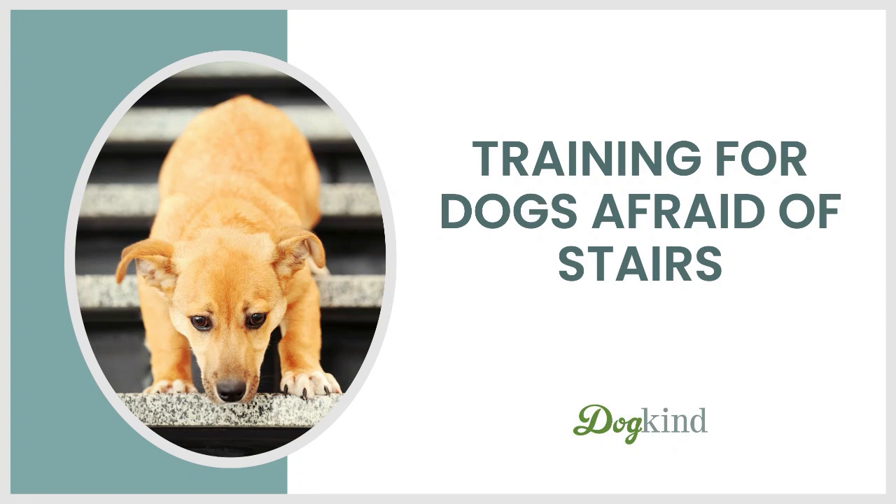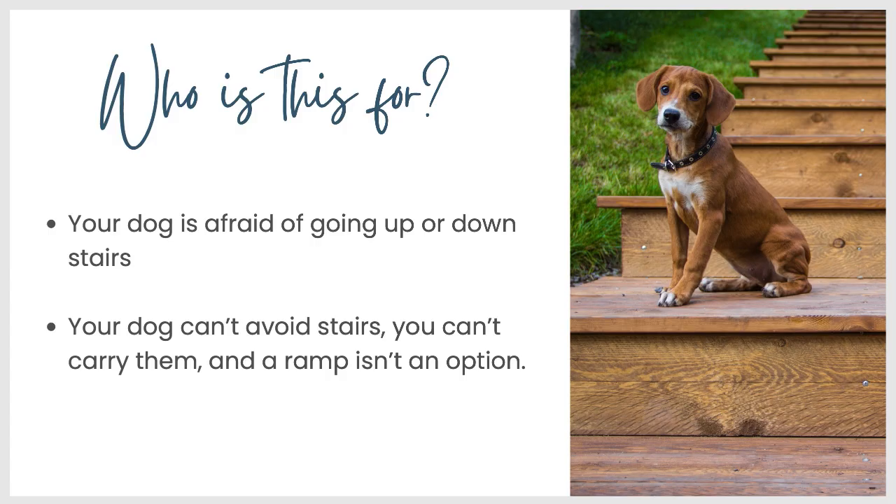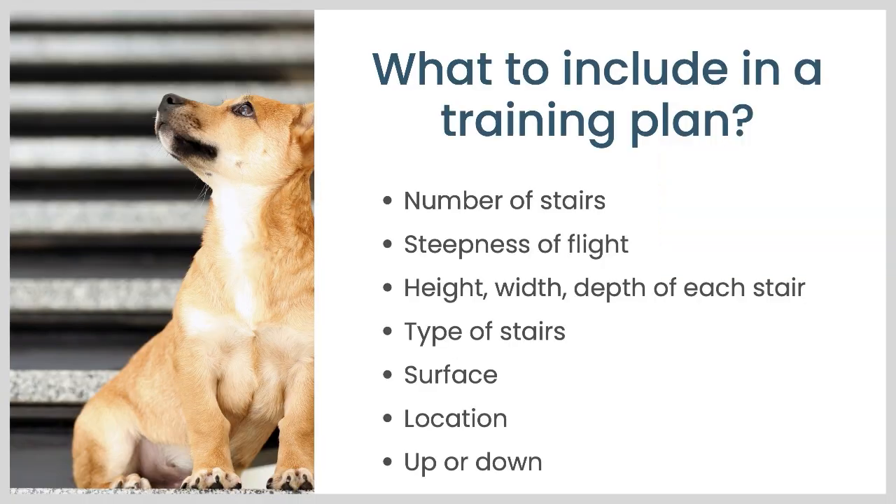So training for dogs afraid of stairs. This is for you if your dog is afraid of going up or down stairs — some stairs or all stairs. And you can't avoid this: your dog can't avoid stairs, you can't carry them, and a ramp is not an option. So if you're thinking about training your dog to go up and down stairs, what are some things to include in your training plan?